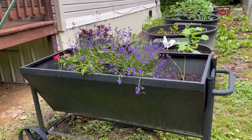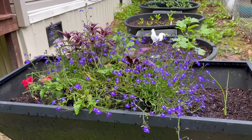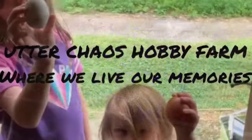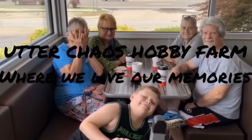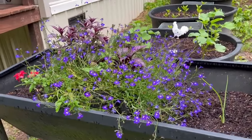Right here is the planter that I got at Lowe's. Is that not pretty?